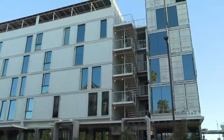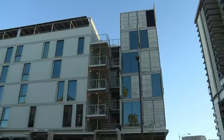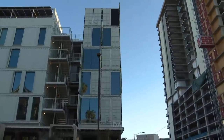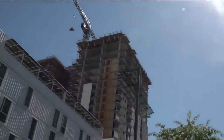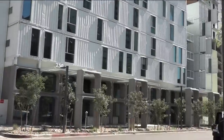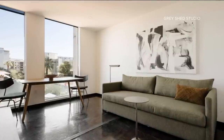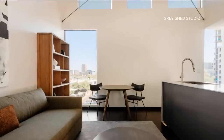Now 18 units of short-term apartment rentals fill the space. The local studio that did the architecture and construction says it's the tallest shipping container building in North America. 64 containers fill the space, repurposing 615,000 pounds of steel.